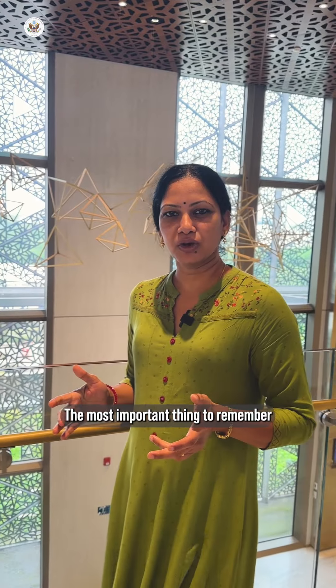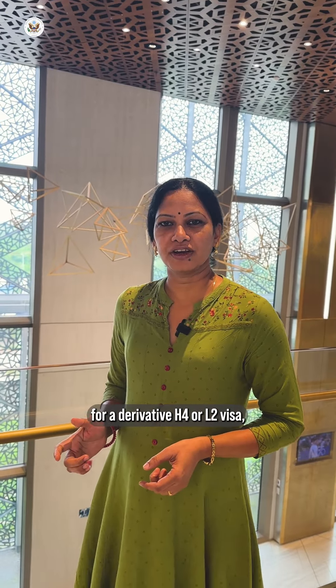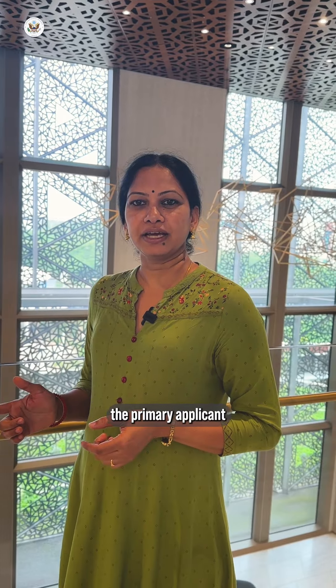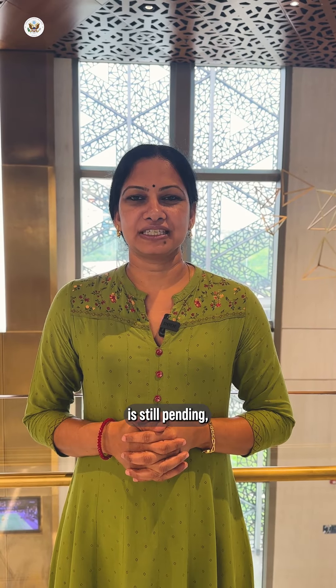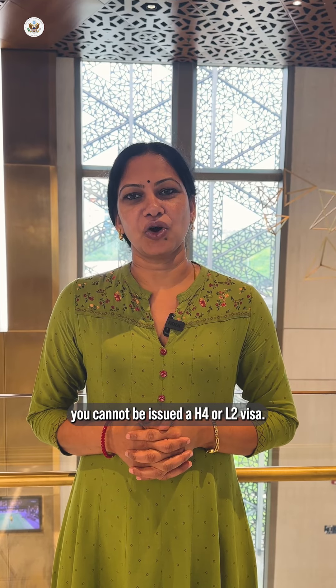The most important thing to remember is that in order to qualify for a derivative H-4 or L-2 visa, the primary applicant must have a valid visa. This means if the primary applicant's visa is still pending, you cannot be issued an H-4 or L-2 visa.